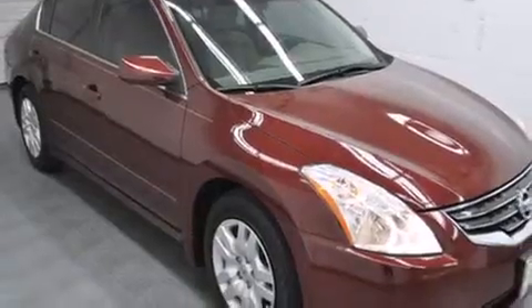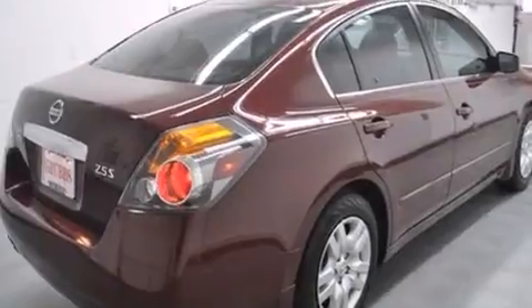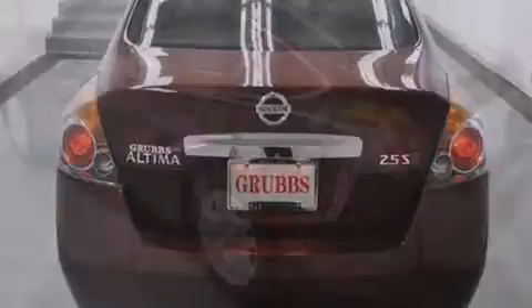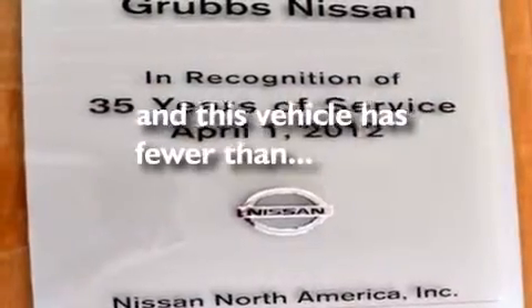Features include traction control and stability control systems, air conditioning, cruise control, side curtain airbags, full power accessories, a rear window defroster, tinted glass, an anti-lock braking system, speed-sensitive wipers, and this vehicle has less than 42,000 miles.